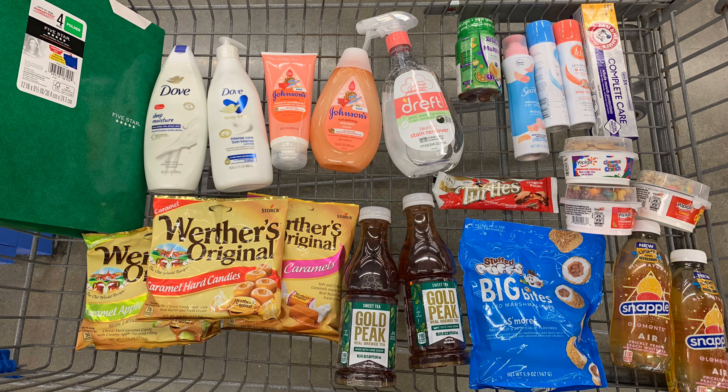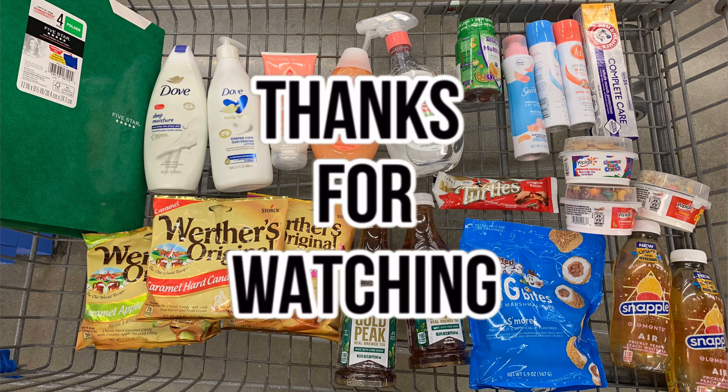If you have any questions regarding any of the items in my haul today, please drop them in the comments below. The Dove coupons both scanned and the Shopkick kicks processed before I even got to my car. Thank you so much for watching — if you're new to my channel don't forget to hit that subscribe button. I'll see you in my next video!